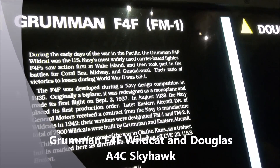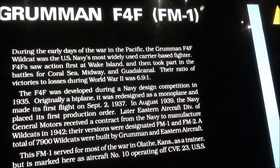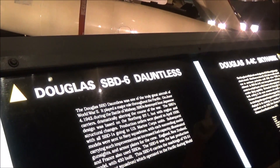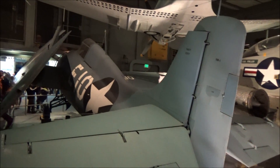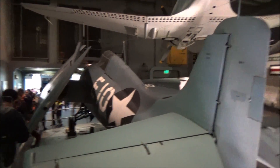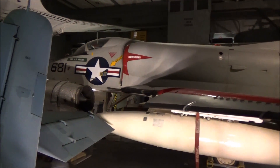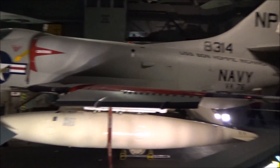The Grumman F4F Wildcat was the most widely used carrier-based fighter. And the Dauntless — the Dauntless is the one on top. And this one is the A-4C Skyhawk. This is a bomber, I think. Also carrier-based.